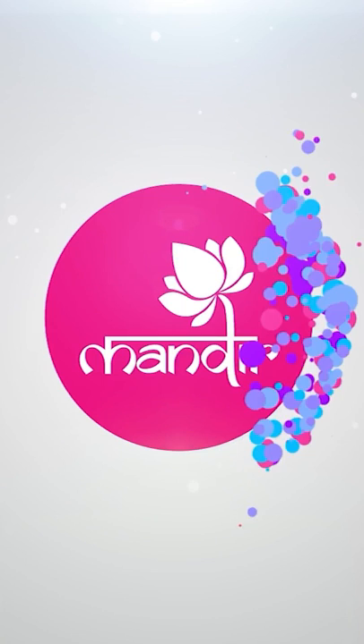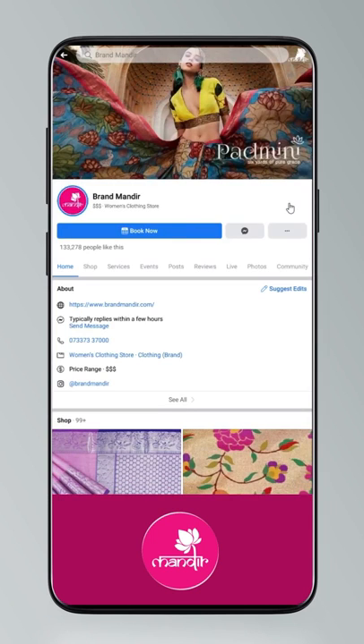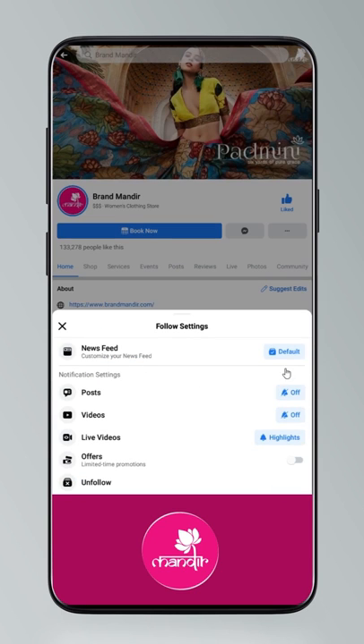We, the House of Brand Mandir, have come up with stunning trends to highlight your unique style statement. Follow our everyday live shows on Facebook and Instagram as Brand Mandir. To get updates: click on Settings, go to Manage Follow Settings, choose Favorites for newsfeed, Standard for posts, and All Notifications for videos and live videos.